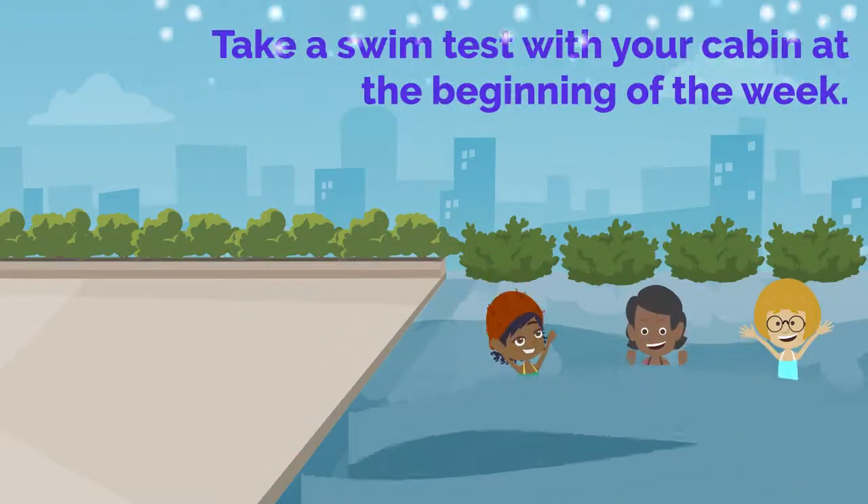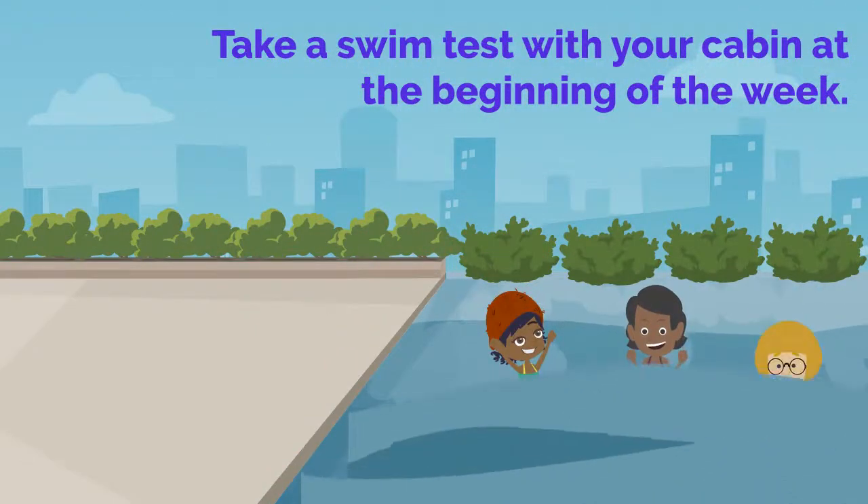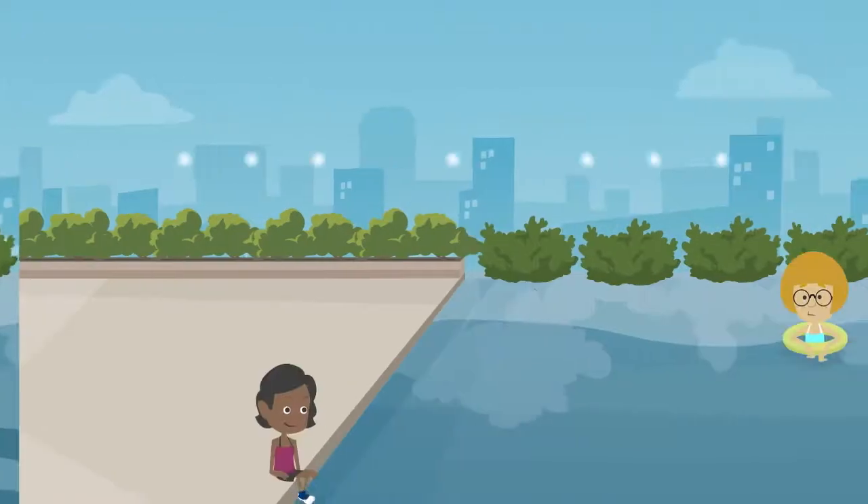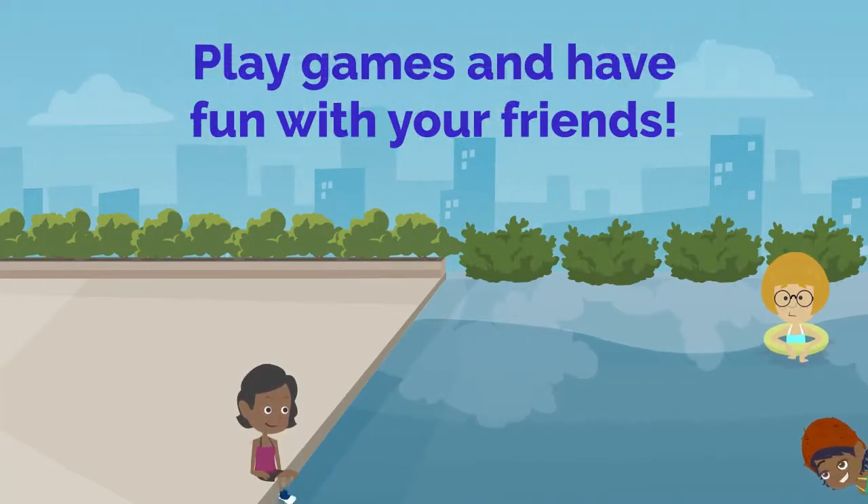Campers will get to go to the swimming pool every day with their unit. On your first trip to the pool, everyone will take part in a swim test. This involves swimming one length of the pool, about 15 yards, treading water for a minute, and jumping in the pool with a life jacket on.